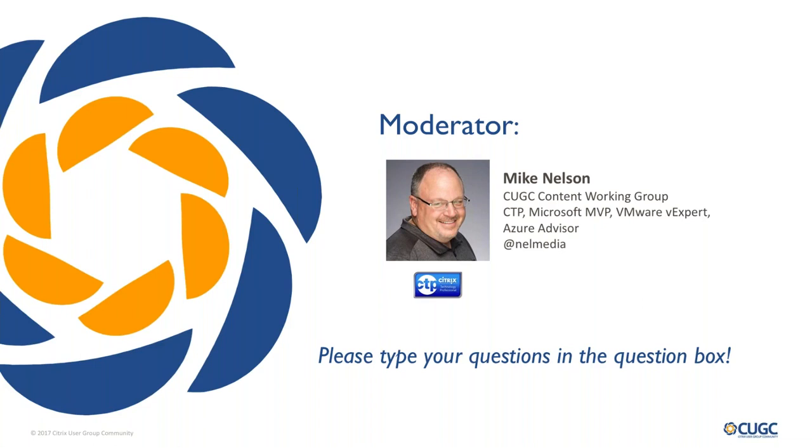Mike, would you like to say hello real quick? Sure. Good morning, good afternoon, good evening everyone. Please post your questions, and I'll be taking a look at them and asking the presenters. They'll be taking breaks along the way and answering any questions you have. So let us know what you need to understand about TLS 1.3.